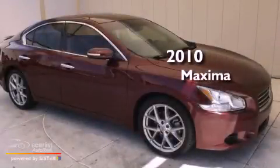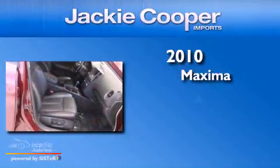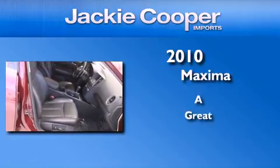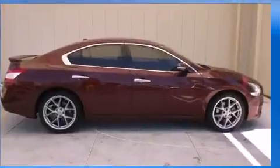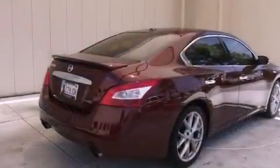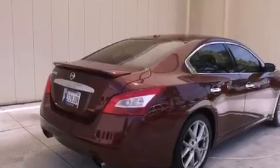This is a 2010 Nissan Maxima. Its top features include a moonroof, a low tire pressure indicator, alloy wheels, and a multi-link rear suspension.